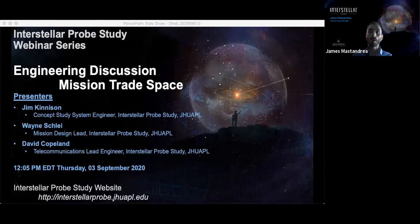Now I'd like to introduce today's speakers, who are all from the Interstellar Probe Study engineering team. Jim Kinison has been at APL for 35 years building spacecraft, most recently leading the Parker Solar Probe mission as the mission system engineer, and he is the concept system engineer for the Interstellar Probe study. Prior to that, he was the system assurance manager for the New Horizons mission to Pluto. Wayne Schley has been at APL for three years and has held several mission design and technical development lead positions, including being the deputy mission designer for New Horizons and the lead mission designer for the Interstellar Probe study. David Copeland has been at APL for 13 years and has over 35 years of experience in communication systems. He is the telecommunications lead for Parker Solar Probe, the Dragonfly mission, and the Interstellar Probe study. And now for the presentations — Jim, the virtual floor is yours.